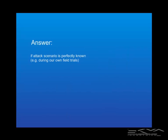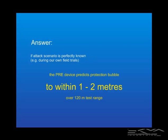The answer is: if the attack scenario is perfectly known, as it sort of is when we're doing field trials, then the PRE device predicts a protection bubble size to an accuracy of about one to two meters over a 120-meter test range. I'll crisp up that statement in a minute.